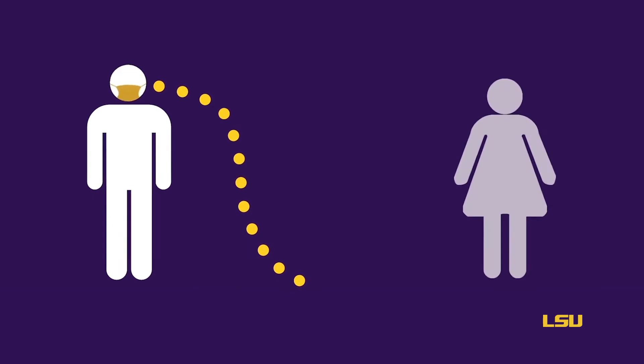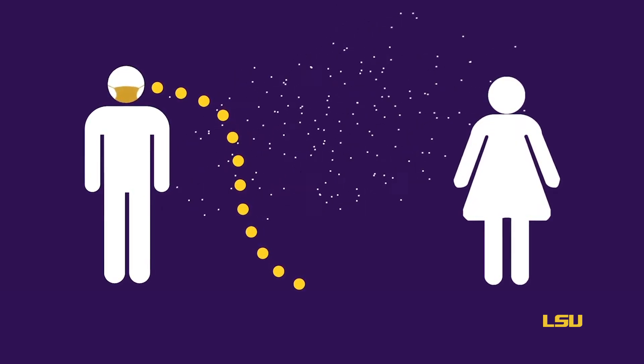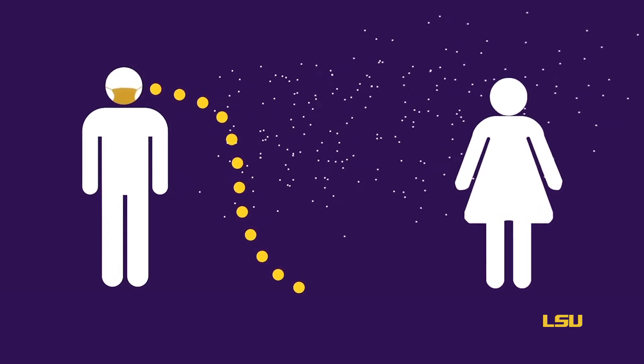Once we mask up, we stop those big droplets, but it's the ventilation that really gets these smaller droplets. These little air filters pull the air in and pass it through a really fine filter, removing the particles from the air all the time.